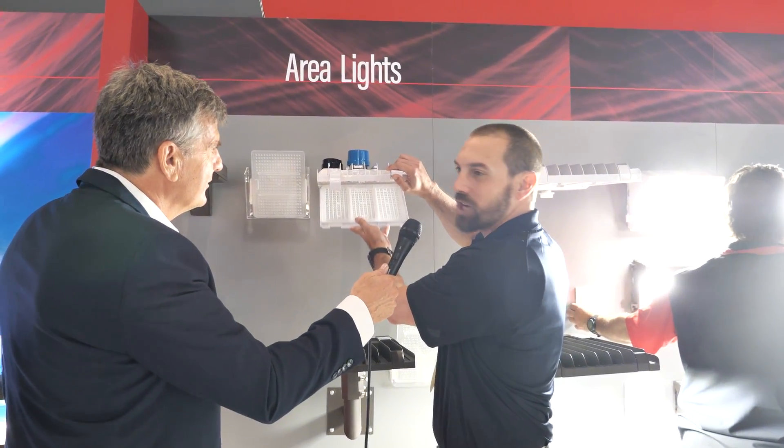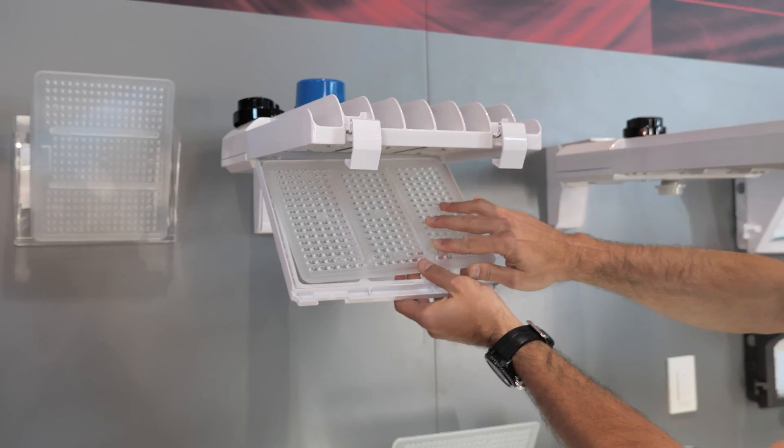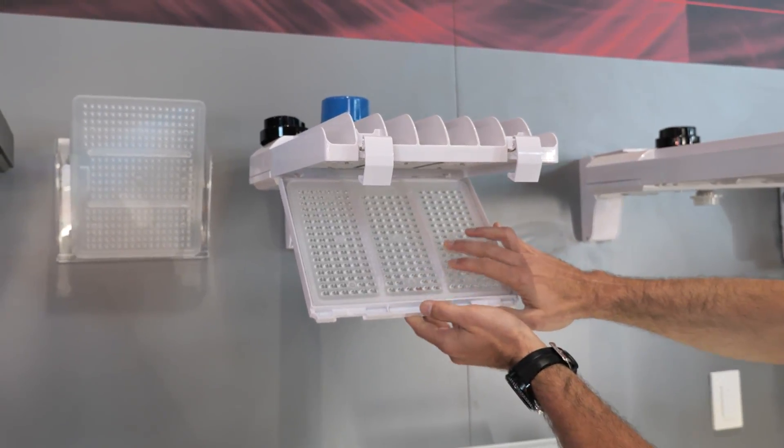We're really excited today to talk to everybody about OpticSwap. OpticSwap is a new technology that we've introduced for our area light segment. It comes with the ability of a tool-less lens change — simply slipping down these clips, you're able to take this out and change from a type 3, 4, or 5 optic.